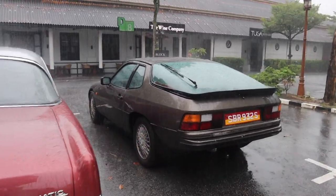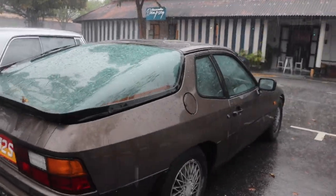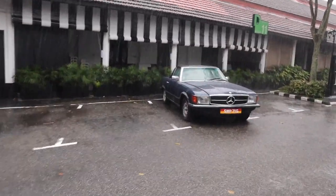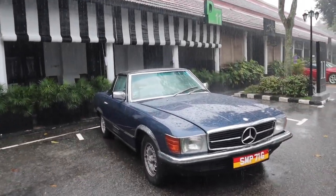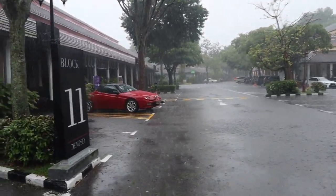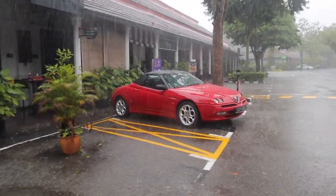And then we have a 924 here — all the cars are really quite original, look at that, original wheels and everything. And then here we have a 107, the R107 Mercedes SL, also on classic plates. Finally over there we have the Alfa Spider from the Alfa Romeo Club, which is actually officially approved by the factory, I heard.